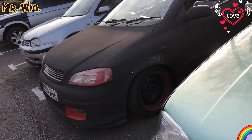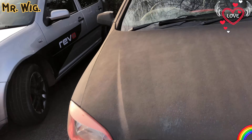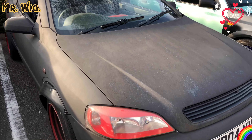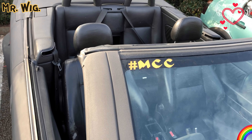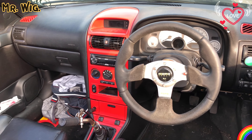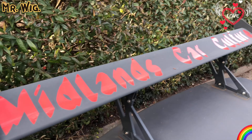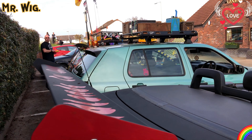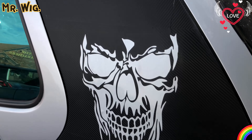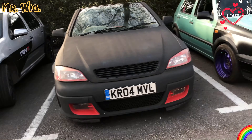1.9 TDI — here I am in Stafford for the car meeting. They meet every Sunday from now on — MCC, Midlands Car Culture. Look at this spoiler — scary, that is even scarier!